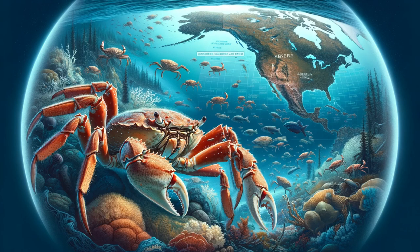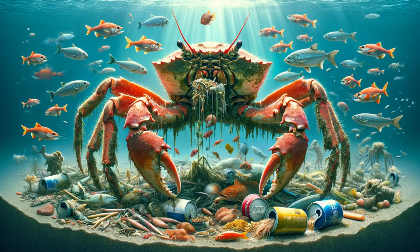Habitat and distribution. King crabs are typically found in cold waters. The red king crab, for instance, is native to the Bering Sea between Alaska and Russia. They prefer to live in depths ranging from shallow waters to over 200 meters deep, often on soft bottom areas.